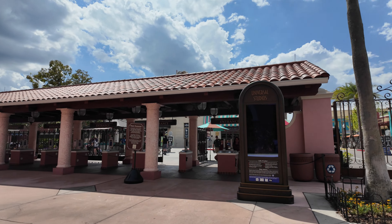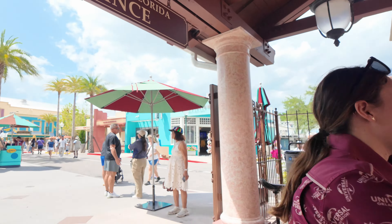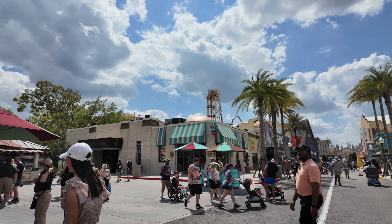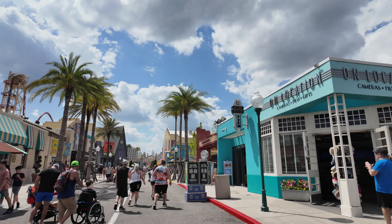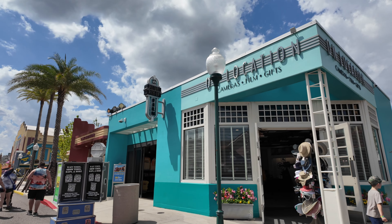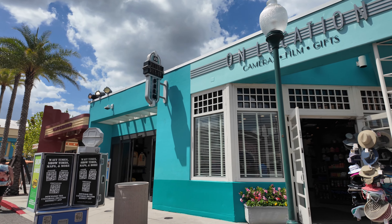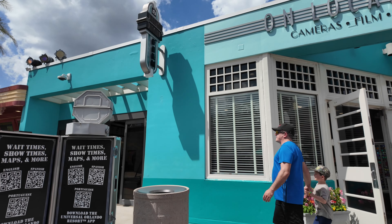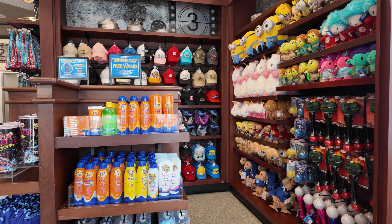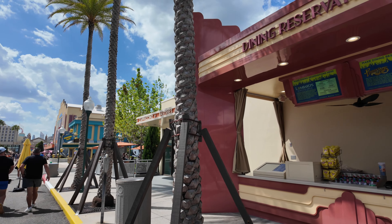We are inside the park. Right here to your left starts the big Universal Studios Florida store. To the right is the My Universal Photo store — if you get My Universal Photos you can pick up all of your photos at the end of the day right in this shop. They also have some essentials in here like hats, sunglasses, and sunscreen in case you forget anything.